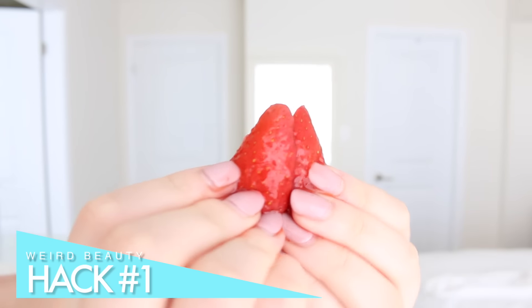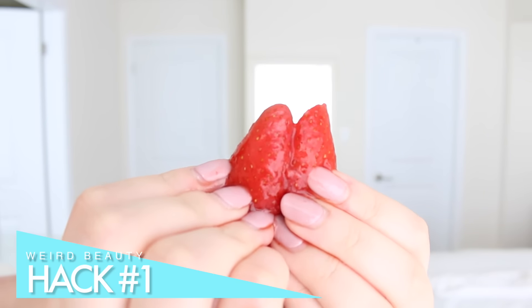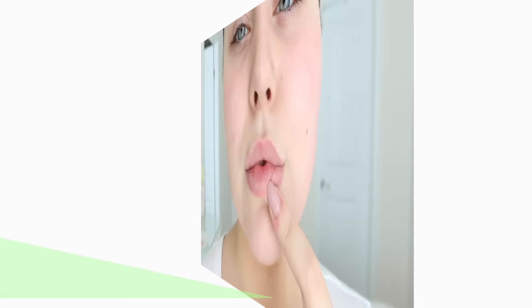For today I'm going to be sharing a couple of weird hacks that I actually use. The first one is strawberries to whiten your teeth — I often use this and bananas, as I showed in my last hack video. The acid in them actually breaks down stains and helps to whiten your teeth, so you can go ahead and do this before you actually brush your teeth.